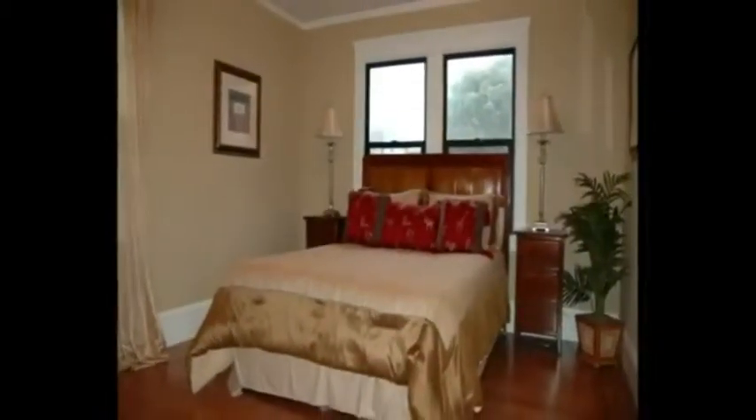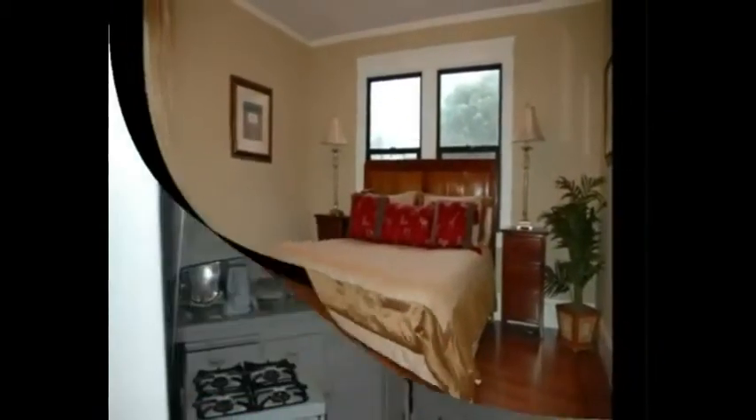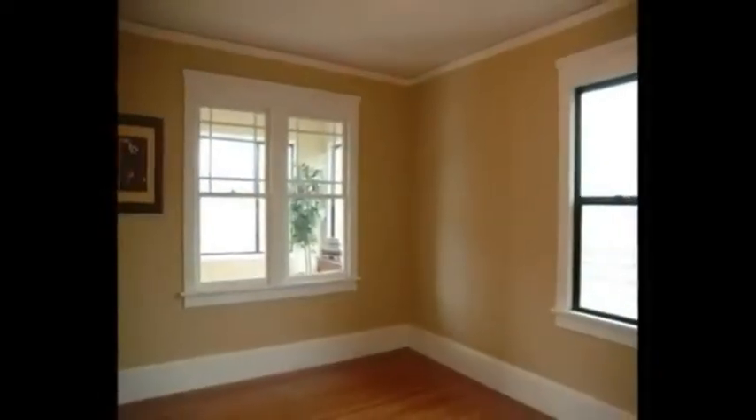The first home you see here was a trust sale. As you can see, there was furniture in it although it was a vacant home. We brought in tile people, painters, and hardwood floor refinishers and completely transformed the home. This really helps buyers envision their furniture in the home and living there.